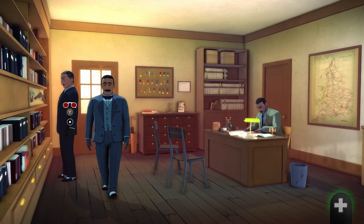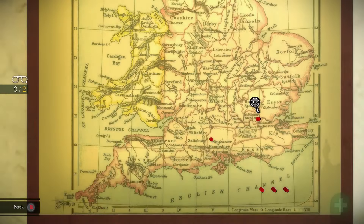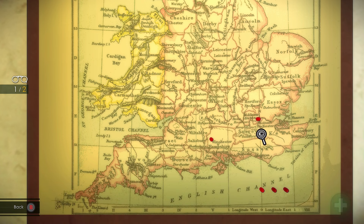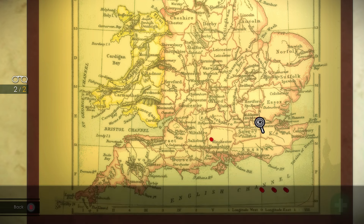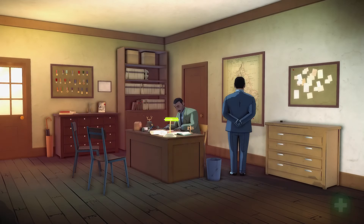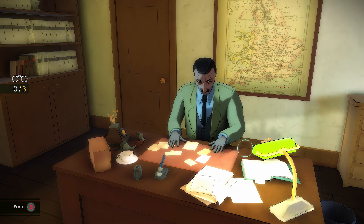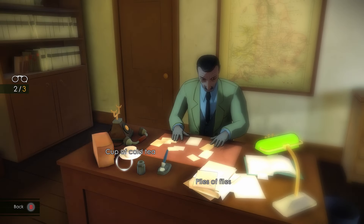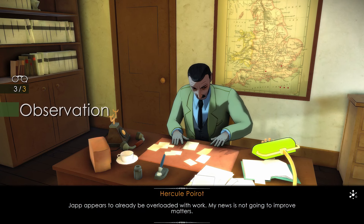Head over to the large map and investigate the two red pins. Alice Asher was murdered in Andover — the ABC killer's first murder. London — I really like this city; you never get bored here. Observe the detective and hover over the pile of files, the cup of tea, and the telephone. Japp appears to already be overloaded with work; my news is not going to improve matters.